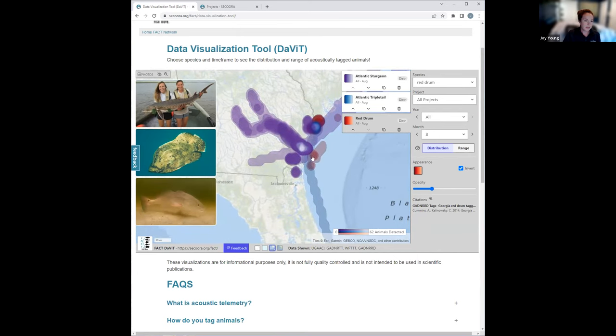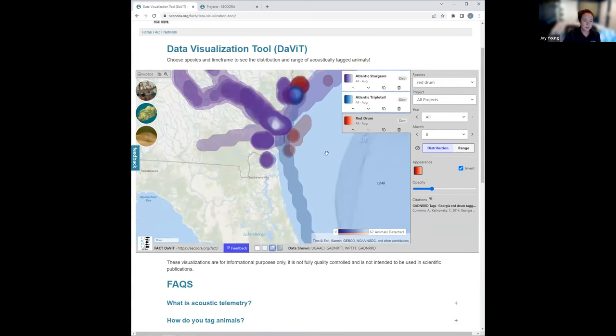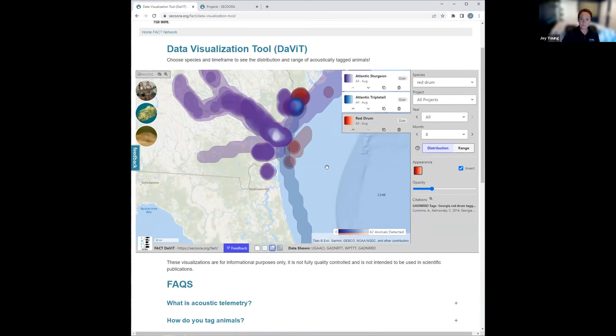I can zoom in, and if I want to see a little bit more on the screen, I can make the layers smaller. When I scroll over, I can see the areas where all species are present and areas where some of the species are present. This helps inform me about specific areas where you have overlap of time and space of habitat use by these species. We have contact information so that you could get more information about these projects.